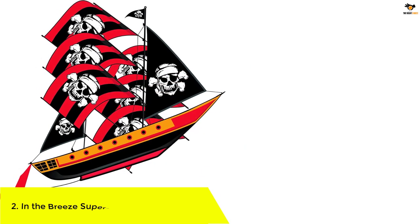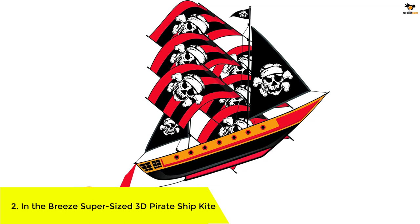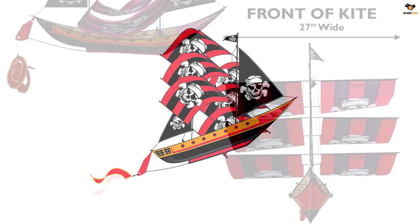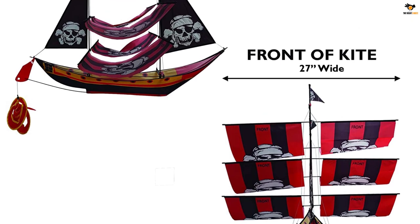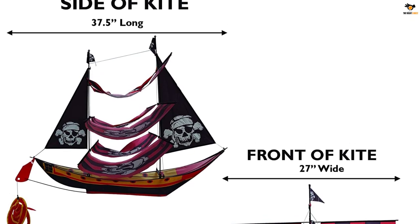Number two: In the Breeze Supersized 3D Pirate Ship Kite — easy to assemble. This 3D pirate ship kite will look impressive in the sky. The fiberglass frame and nylon kite measure over two feet by two feet and will attract a lot of attention whenever it's up in the air. This exquisite kite features eight sails suspended from the kite's functional dual masts.